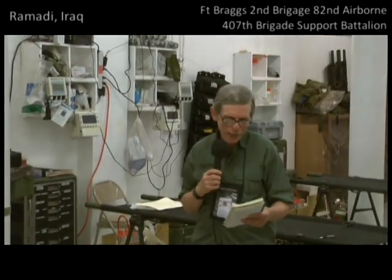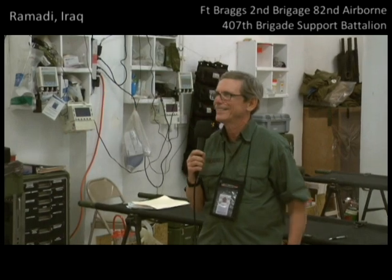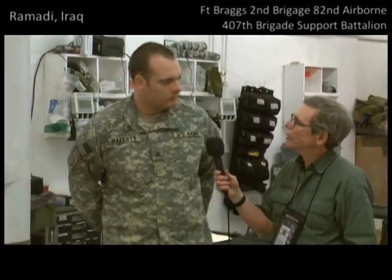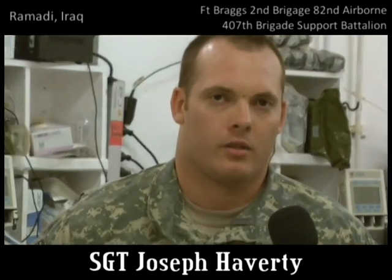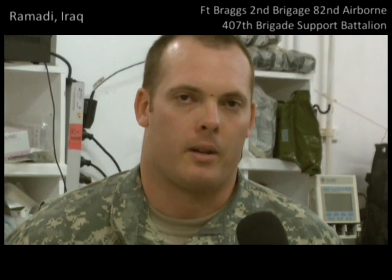Okay folks, what I'm going to do now is invite Sergeant Joseph Haverdy to come over here. My name is Sergeant Joseph Haverdy. I've served for five years — two in the reserves, three on active duty. I'm from Goldsboro, North Carolina, and I'm a 68 Whiskey combat medic.